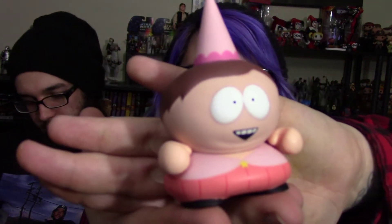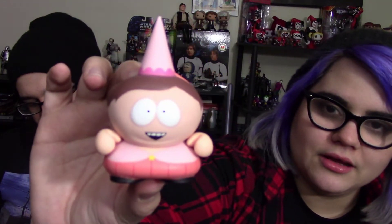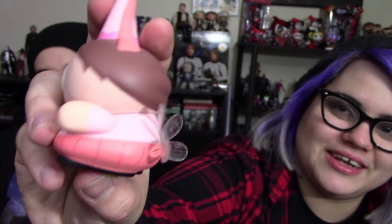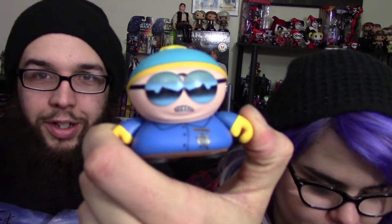Nice — they smell so potent! I got Tooth Fairy Cartman. His arms actually articulate, and look at his wings — they're clear! The Tooth Fairy Cartman is a 2 in 20 chance, and of course we got one of the easiest ones. The Tooth Fairy actually comes with a prop — a tooth. I got Cop Cartman — don't disrespect my authoritah!